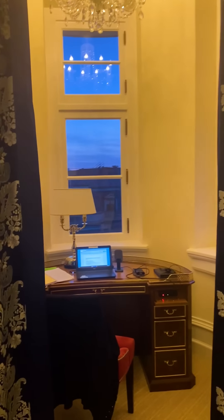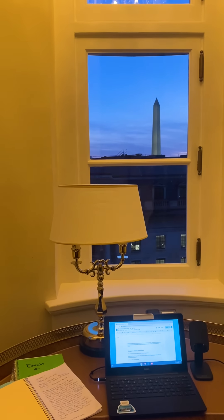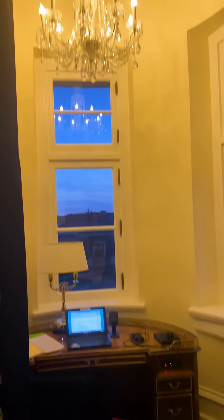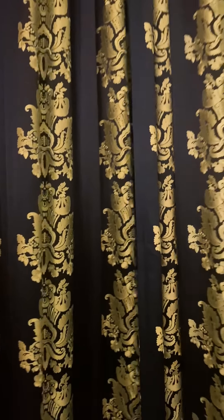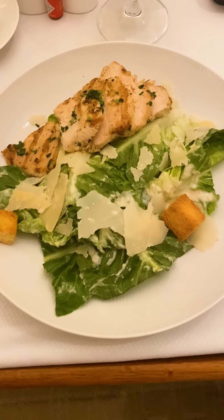I am loving my little writing alcove. It's just so pretty, and I can see the Washington Monument in the distance. You can close off the curtains, and did you see the chandelier? Don't miss that. It's just like I can ensconce myself in there. Isn't that cool? Love it.